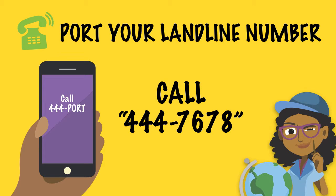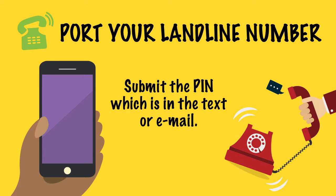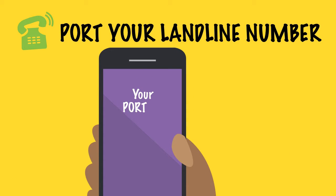For landline, you will get an email or text message asking you to call 444PORT. Submit the PIN which is in the email or text. After checks are done, you will get an email or text message telling you whether your porting request is successful.